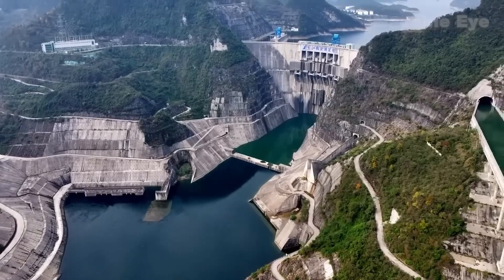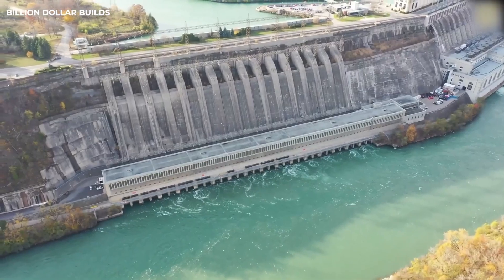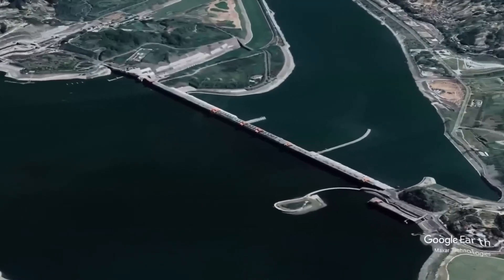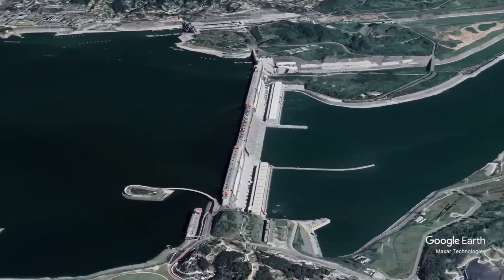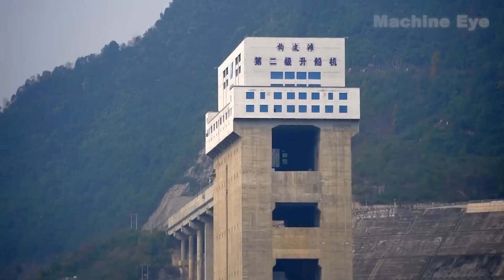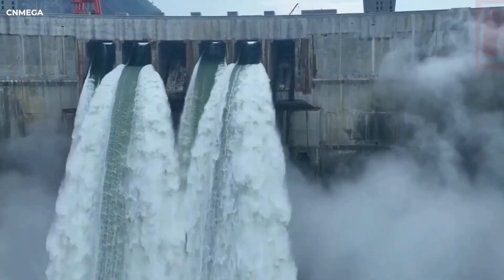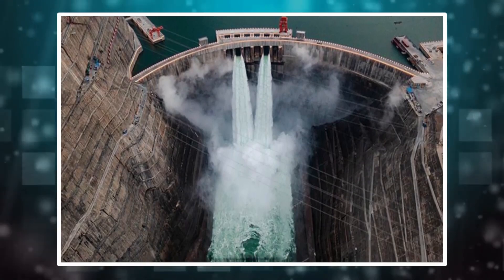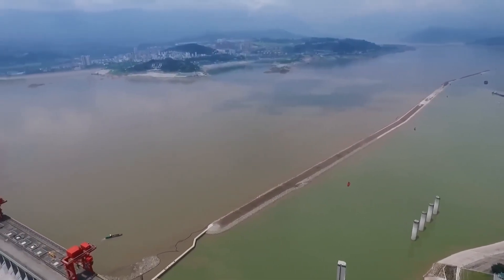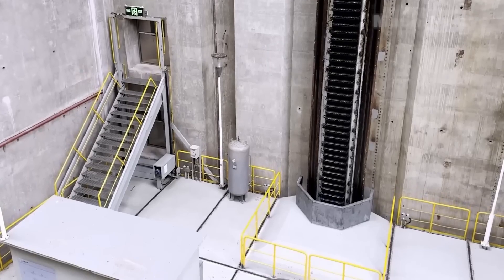Historically, the solution to the problem of elevation differences created by dams was the use of locks — essentially giant water-filled chambers with gates at either end. Ships enter these chambers and the water level is either raised or lowered to match the next stretch of the river, allowing vessels to continue on their way. The use of locks dates back centuries; in fact, the first grand lock we know of was constructed in China during the 10th century, known as the Grand Canal's Double Gate Lock. But locks have their limits, especially with very high elevation differences like those created by modern megadams. Imagine trying to build a staircase climbing the equivalent of a 30-story building — you would need a series of multiple locks, which becomes impractical due to cost, space, and the time it takes to pass through them.